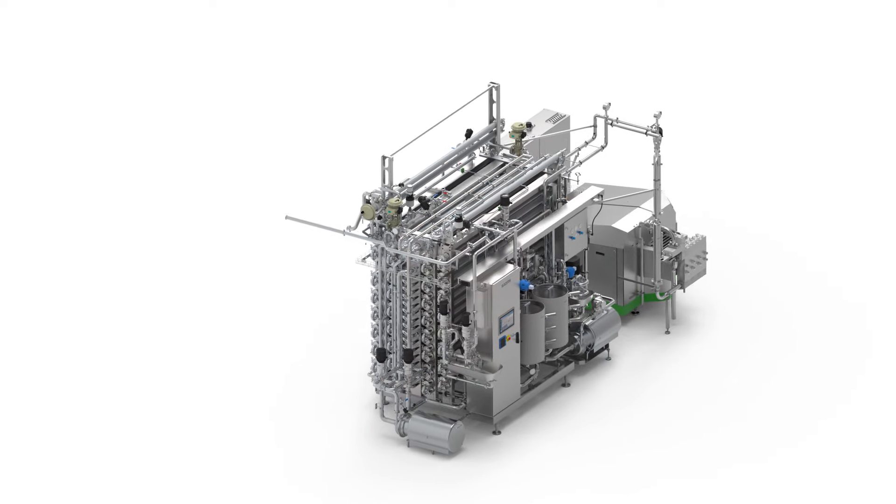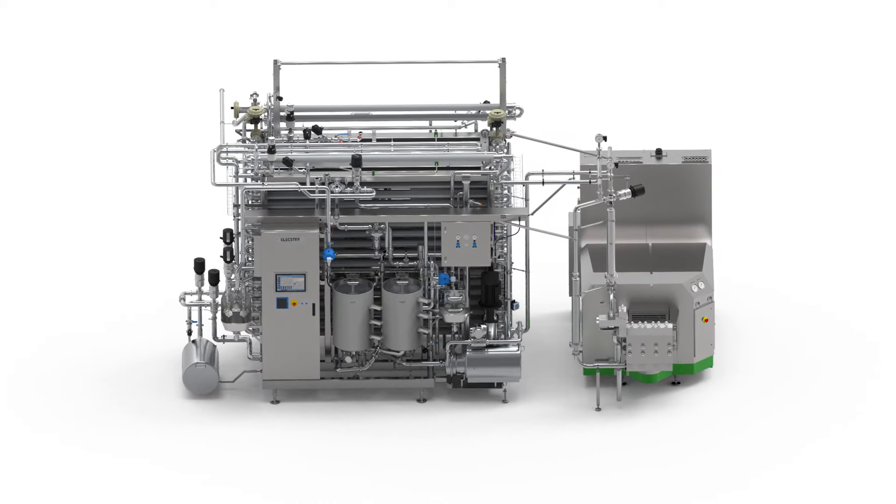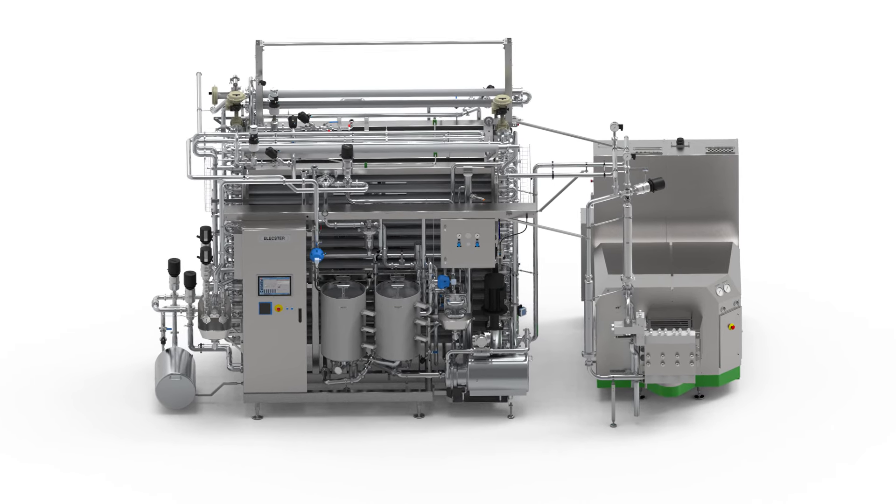After the cooling process, the product is ready to be packed. Electra sterilizers have been installed all around the world and are well known as high-quality equipment with guaranteed food safety.